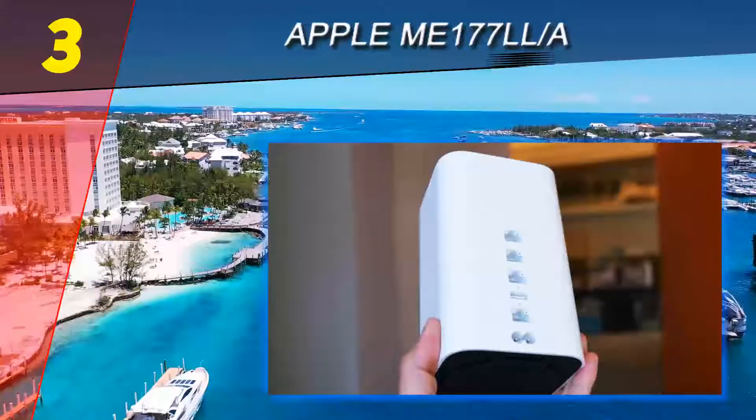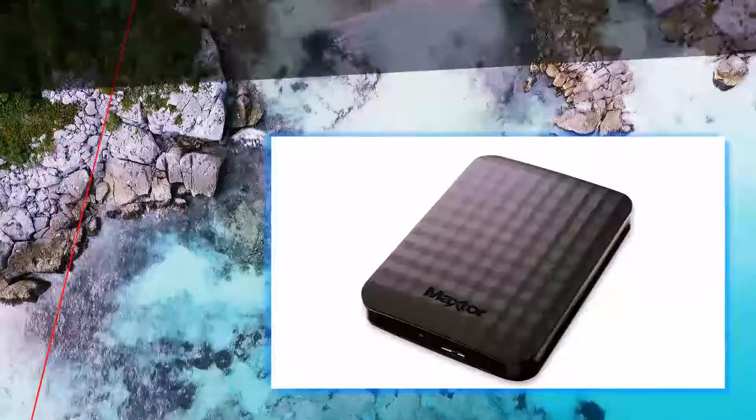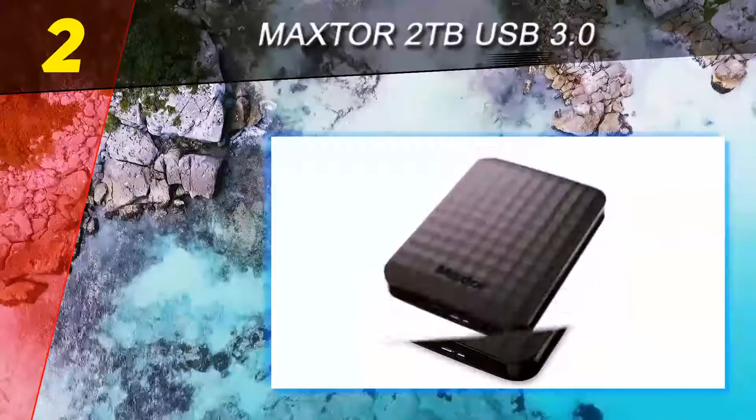Measuring 168 x 98 x 98 millimeters and weighing 1.48 kilograms, this device is not so strong regarding connectivity, as it includes four gigabit Ethernet ports and only one USB 2.0 port.